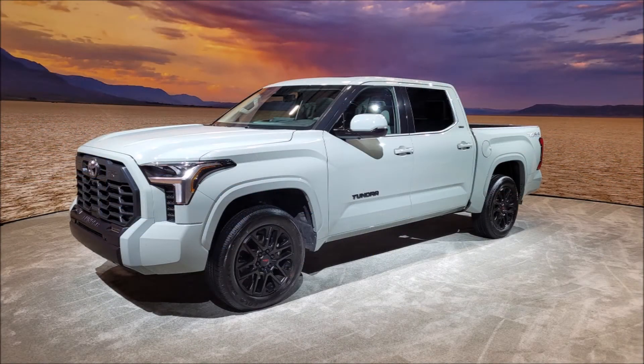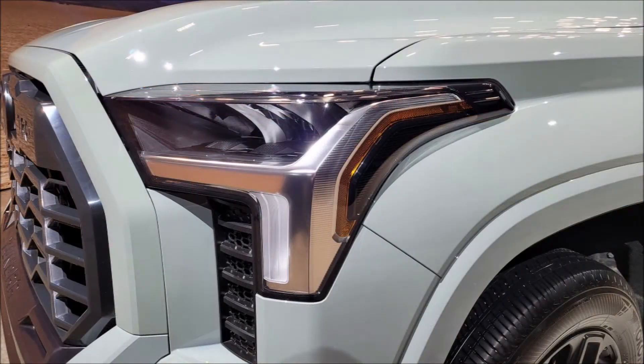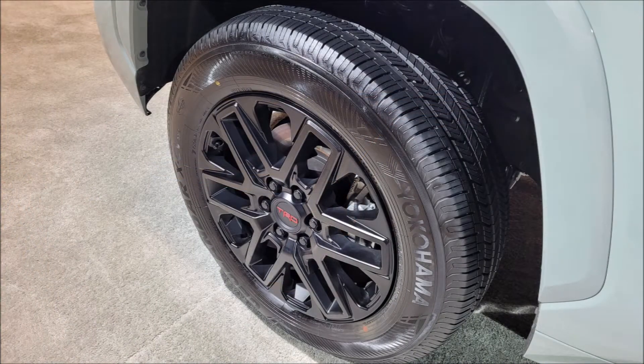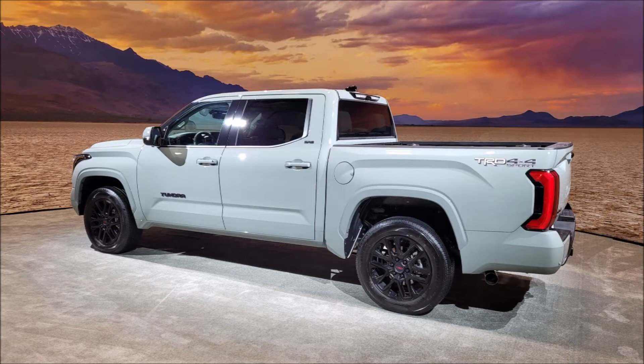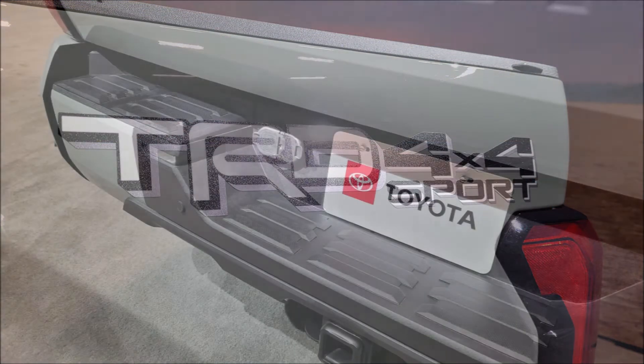Riding on a new chassis and sporting two new V6-only options, the 2022 Tundra is a significant departure from the outgoing truck, which in its later years only offered a V8 engine. And the 2022 Tundra has power to spare.